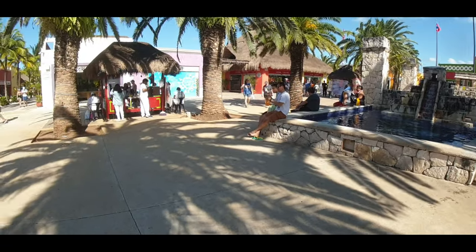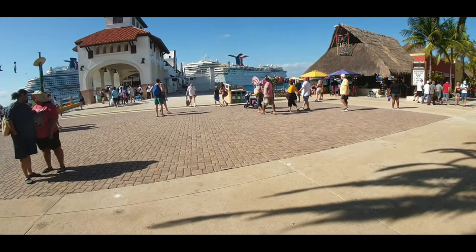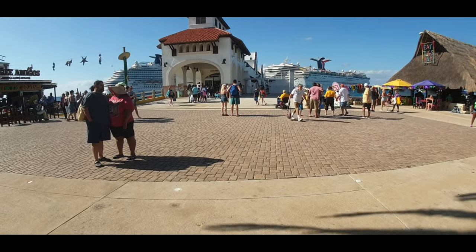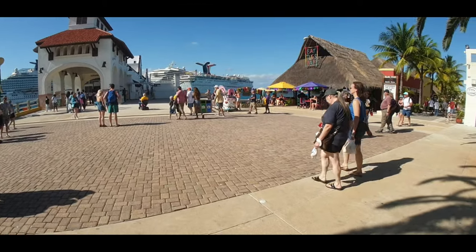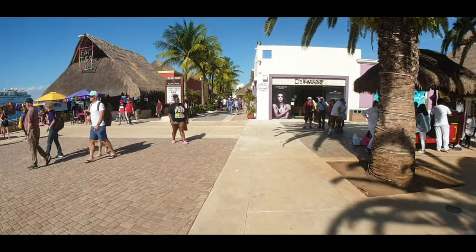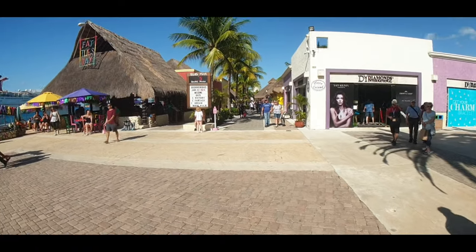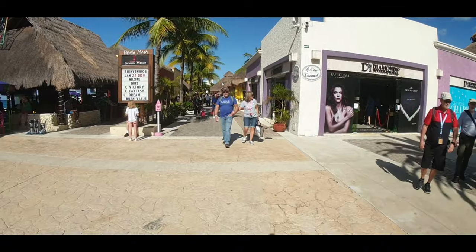One important thing: if you get off the ship in the early morning, this general area is actually where all the shore excursions meet, so you'll see more crowds. This is kind of an afternoon video — it's a little bit difficult to figure out the exit out of the cruise terminal if you're new, but I know where it is having been here so many times.